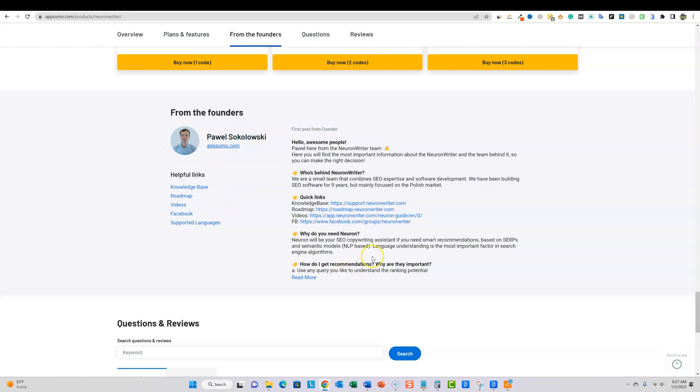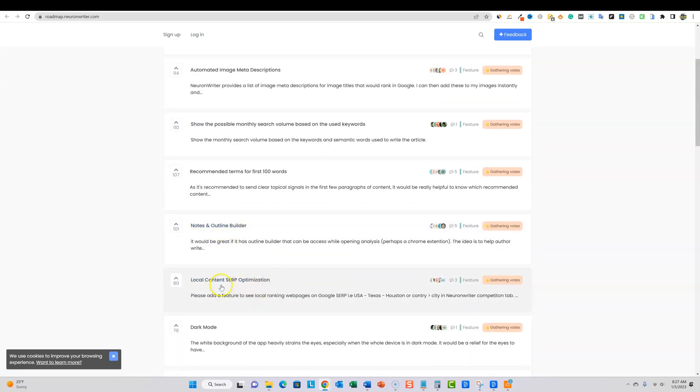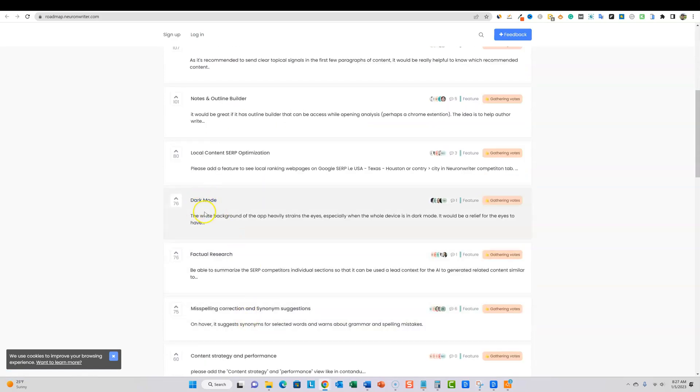Here is the owner's announcements section. Let's check out their roadmap real quick. They have topic clusters — the ability to form content terms into topic clusters. Also gathering votes for features like automated image descriptions, showing possible monthly search volume based on keywords, recommended terms for the first 100 words, notes and outline builder, local content, SERP optimization, dark mode — most software now does light and dark mode — factual research, the ability to summarize SERP competitor sections for AI context, and content strategy features.